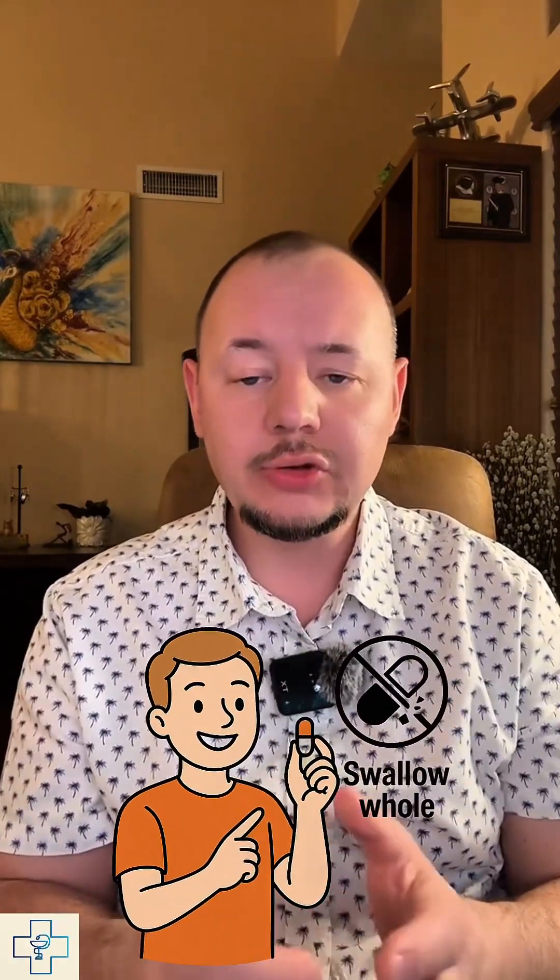A few important counseling points: it's best to take with food to minimize GI upset, and patients should stay well hydrated. Women of childbearing potential should use effective contraception, as Ofev can cause fetal harm. Also, the capsules should be swallowed whole — do not chew or crush them.